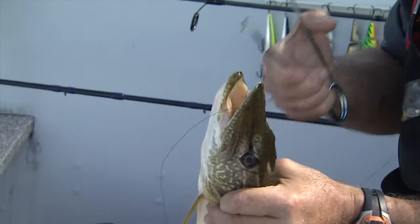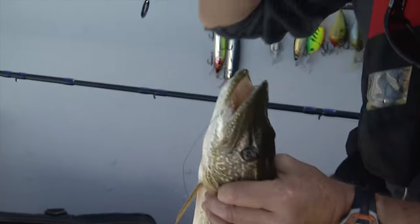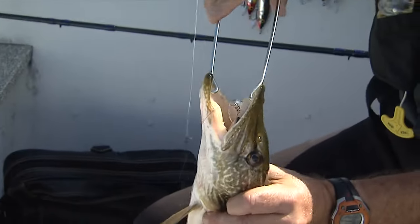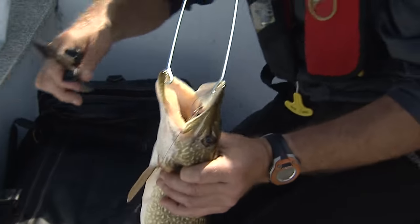You know, especially when you're pike fishing, this is a common occurrence. Pikes are so aggressive, sometimes they'll just come up over, take your lure, and inhale it. And if you want to get on to fishing without making a mess in your boat, without damaging the fish, it really helps to have good tools.